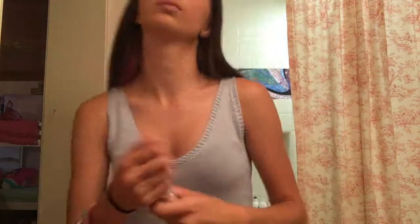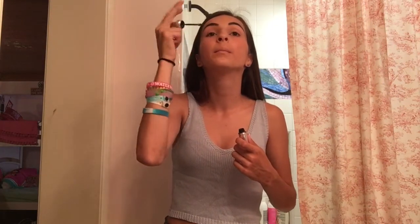Then I combed it out with the same brush and went through it. Then I used the 3D Brow Tones, which kind of highlights your eyebrows, in shade 04.